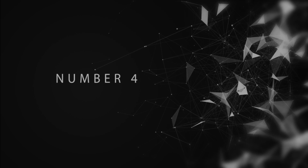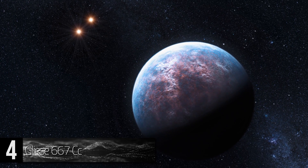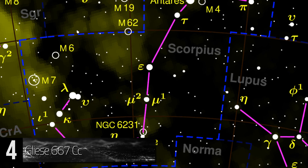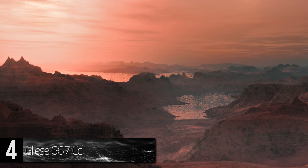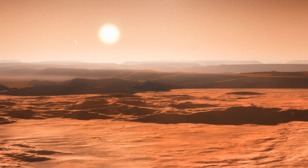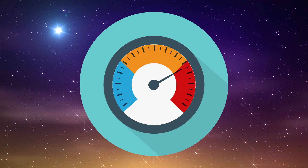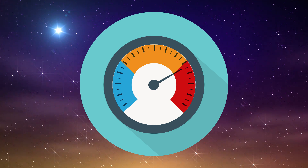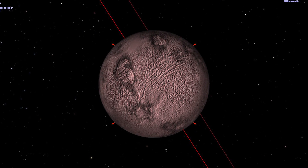Number 4: Gliese 667cc. This extrasolar planet is located within the livable area of Gliese 667c, a red dwarf star. It is 23.62 light-years away from Earth in the Scorpius constellation. This planet is classified as a super-Earth because its radius and mass are much larger than that of our planet. Gliese 667cc also absorbs slightly more electromagnetic radiation than Earth, meaning it gets hotter than Earth. As of early last year, this planet is also considered to be third regarding Earth-like extrasolar planets.